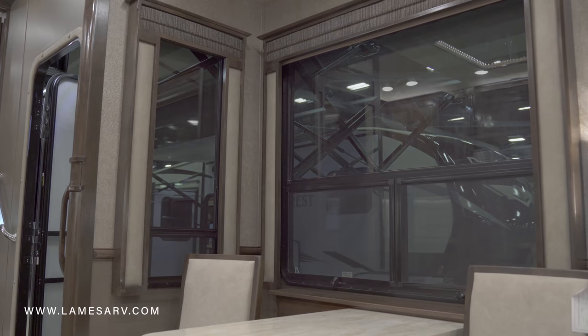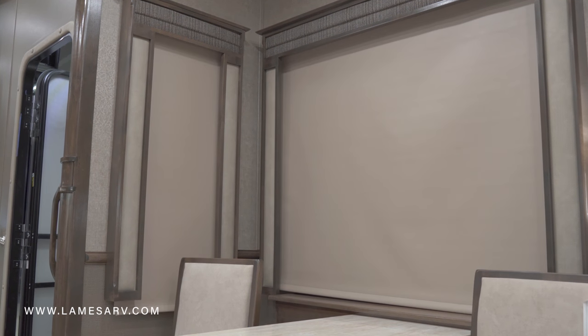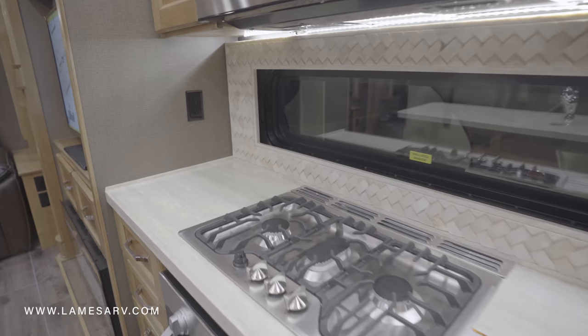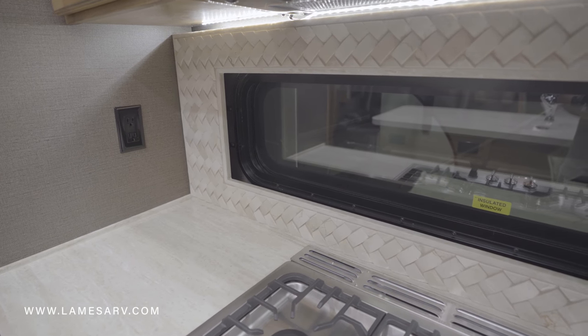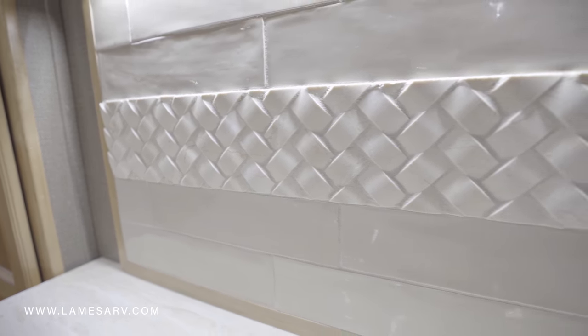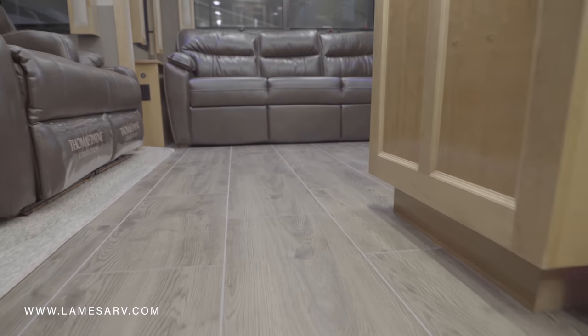Slow-rise solar shades help keep out heat and sunlight, while the slow-rise roller nightshades provide privacy day or night. Van Lee's quality and style are immediately visible in the Beacon's unique basket weave backsplash tile, the high-gloss wood finish cabinets, and the tile plank flooring.